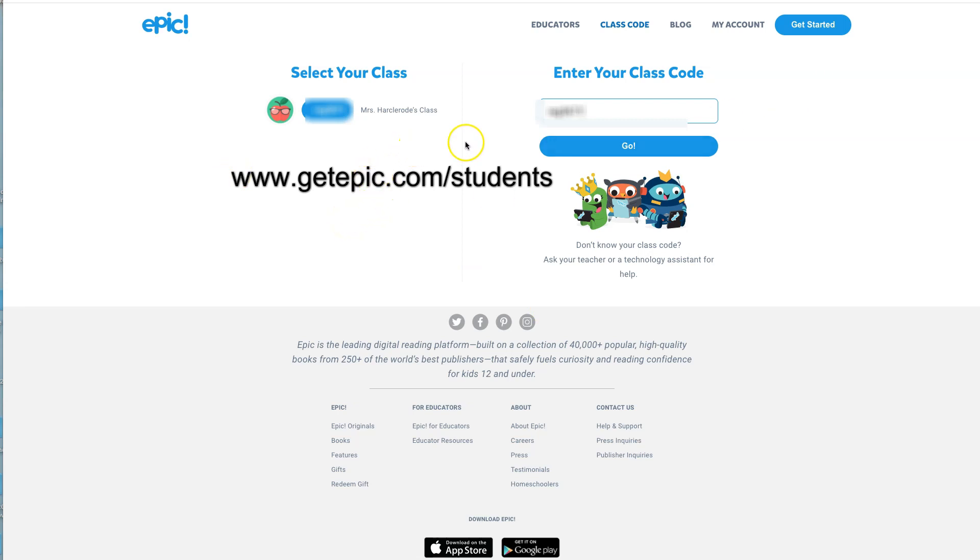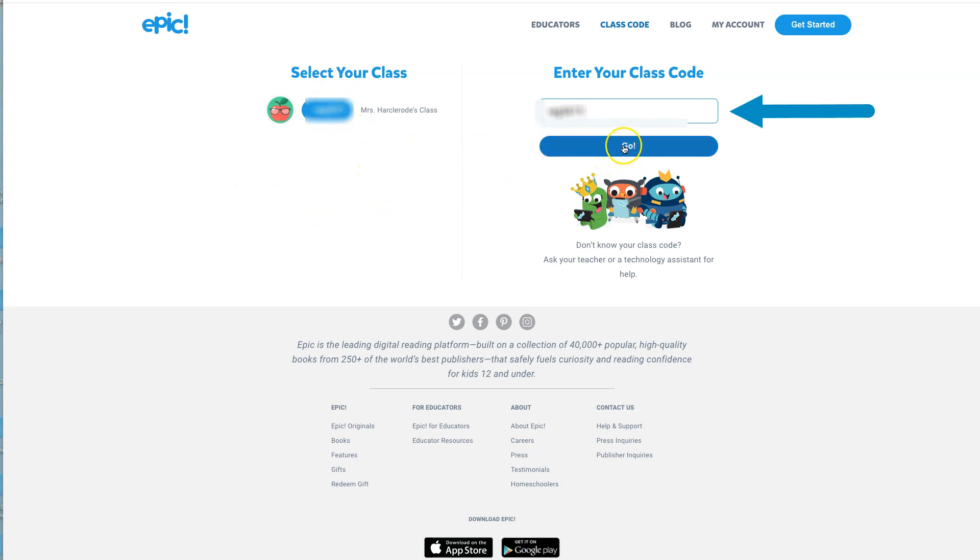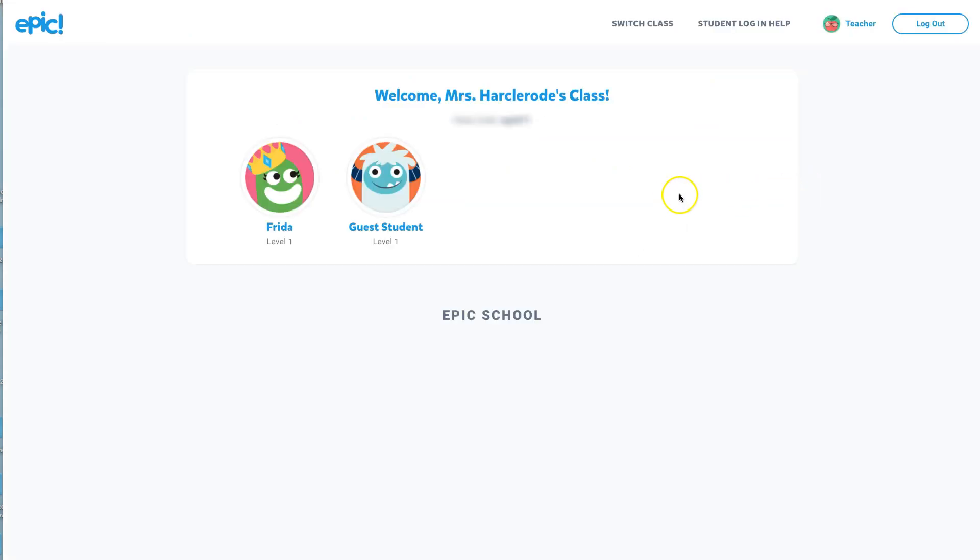Then type in your teacher's code — or it might show up right there — and hit go. I'm hiding my code because more than just Diplomat might be watching. And there you'll see welcome to Mrs. Harkerow's class, or your teacher's class will be right there.